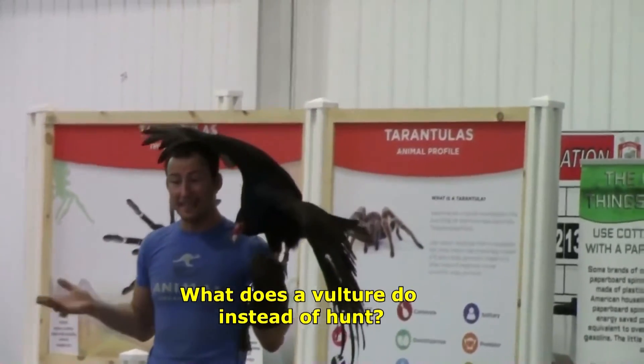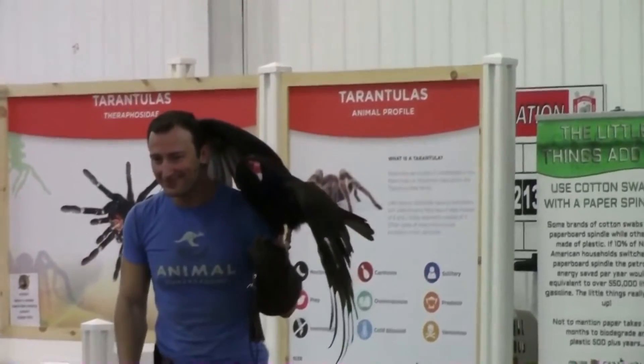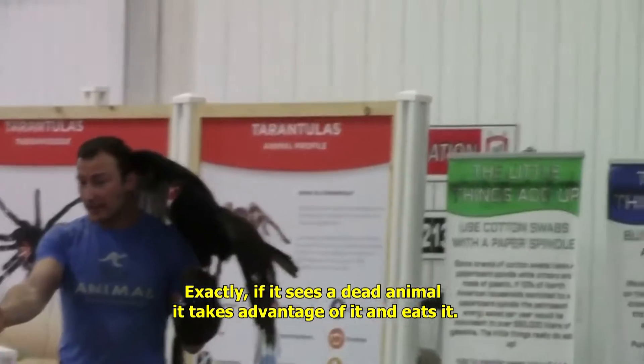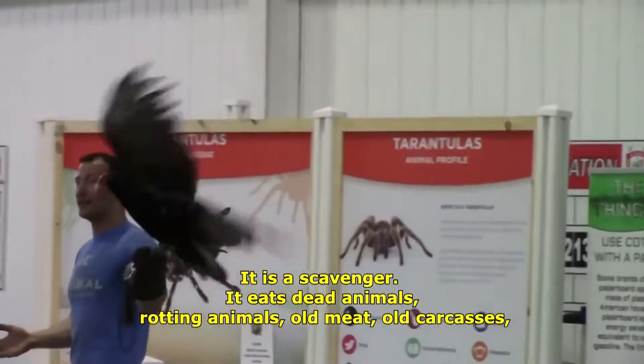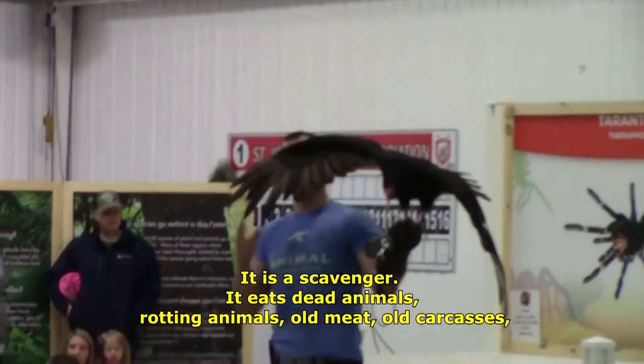What does a vulture do instead of hunting? If it sees a dead animal, it takes advantage of it and eats it. It is a scavenger. It eats dead animals, rotting animals, old meats, old carcasses.